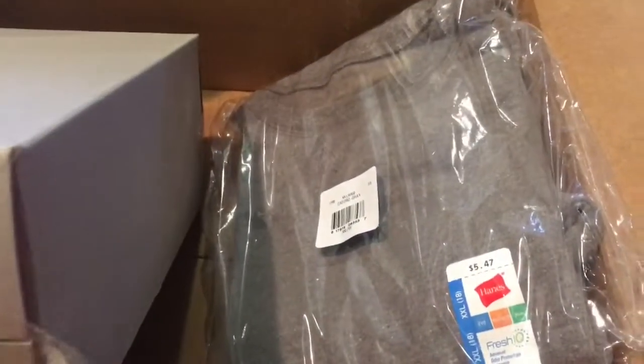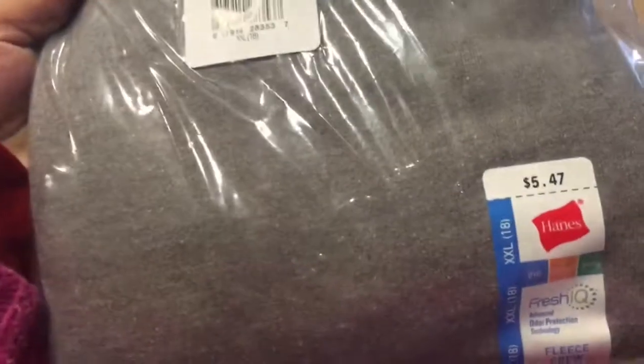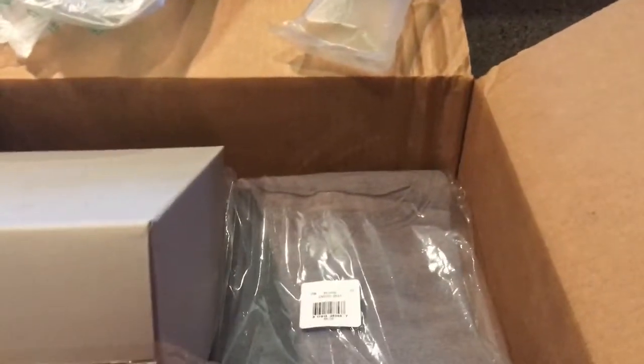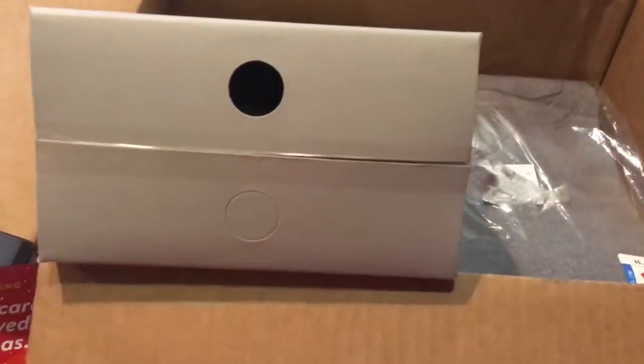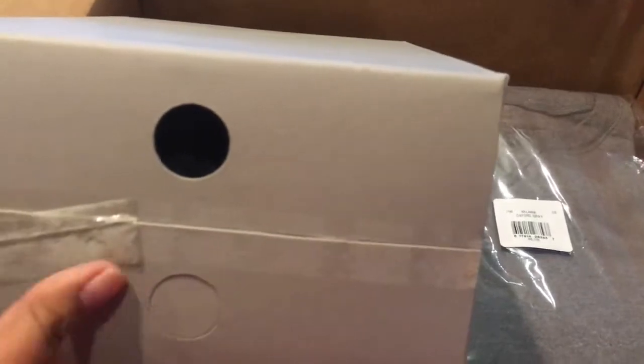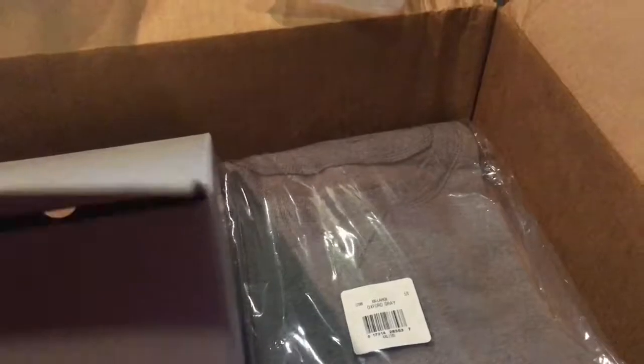Everything comes wrapped with that plastic wrap. I ordered this sweater for my son — it retails for $5.47 but they currently have them on sale for $3, so I kind of used that as a filler. I also ordered these shoes — I believe they're Muck Lux. Yes, that's what they are. Let me get them out and show you guys.